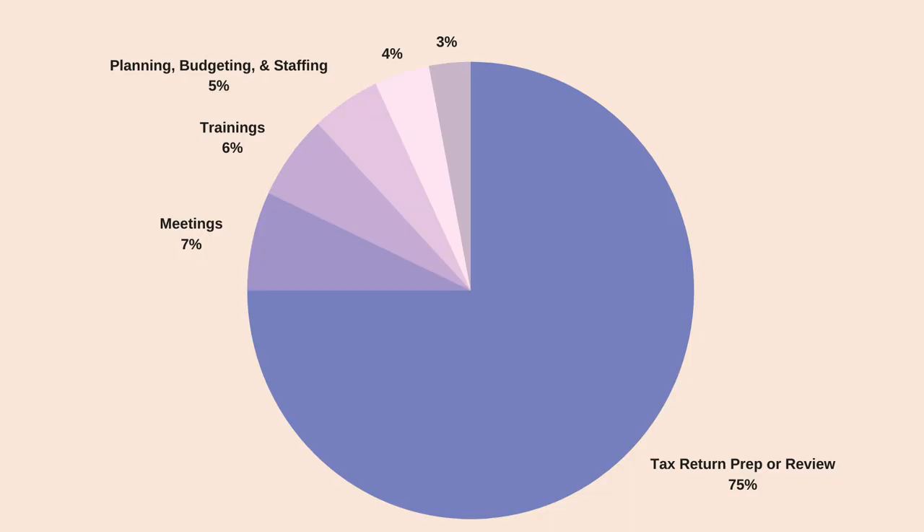Next, I'd say I spend about 5% of my time on planning, budgeting, and making sure there's proper staffing on engagements. In your first or second year you won't really have much responsibility when it comes to budgeting other than staying under your own budget. Usually when you become a manager, that's when you'll be in charge of budgeting for the engagement, though it's also something you can start doing as a senior.